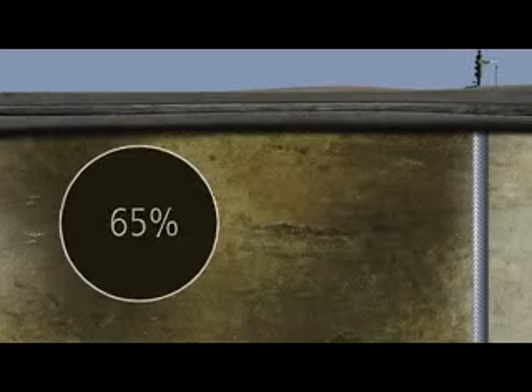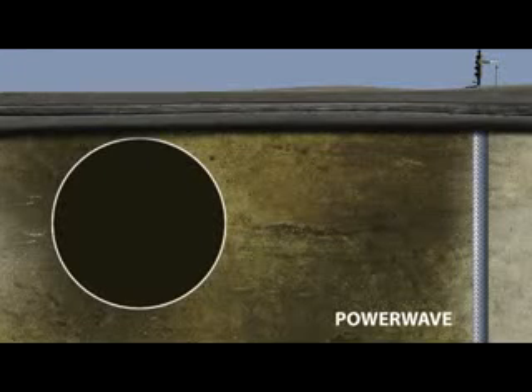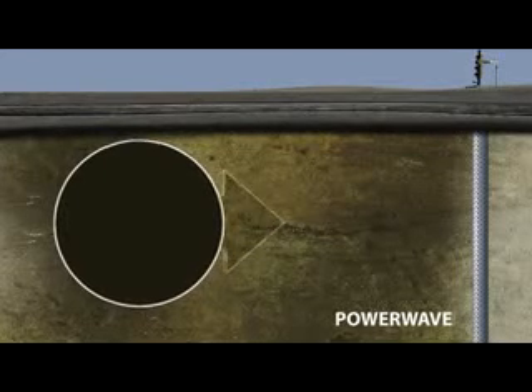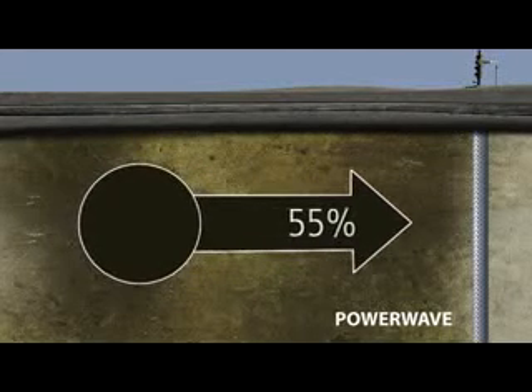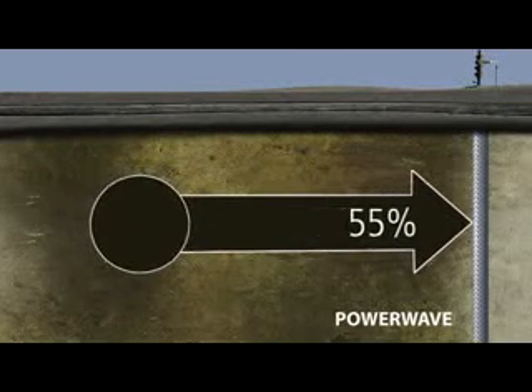Now there's a new technology that can help companies significantly improve recovery. It's called PowerWave, a field-proven process from Wavefront Energy and Environmental Services. Over time, PowerWave technology can increase recovery by 15 to 20%. That can add millions of dollars in value to a producer's assets.